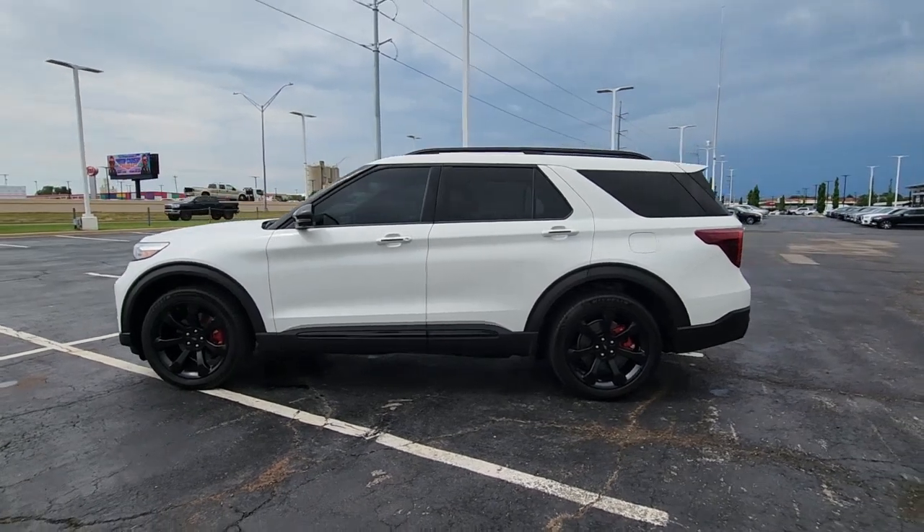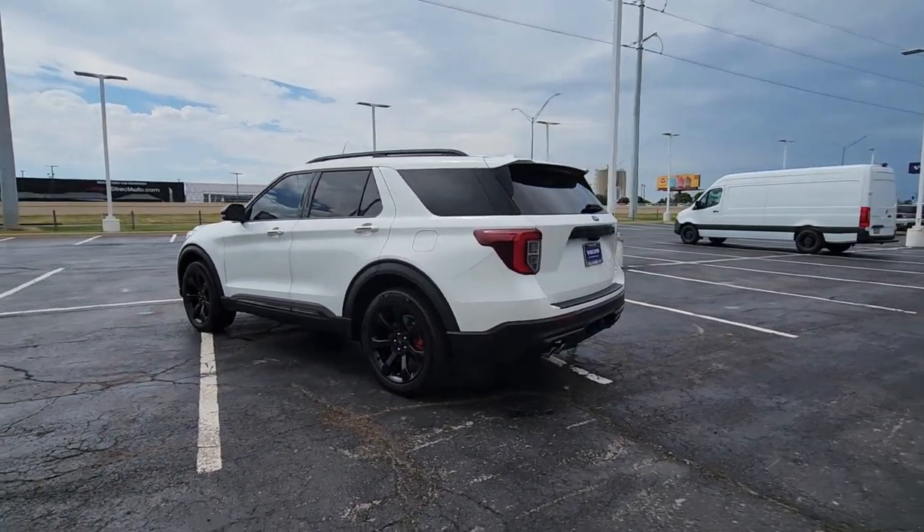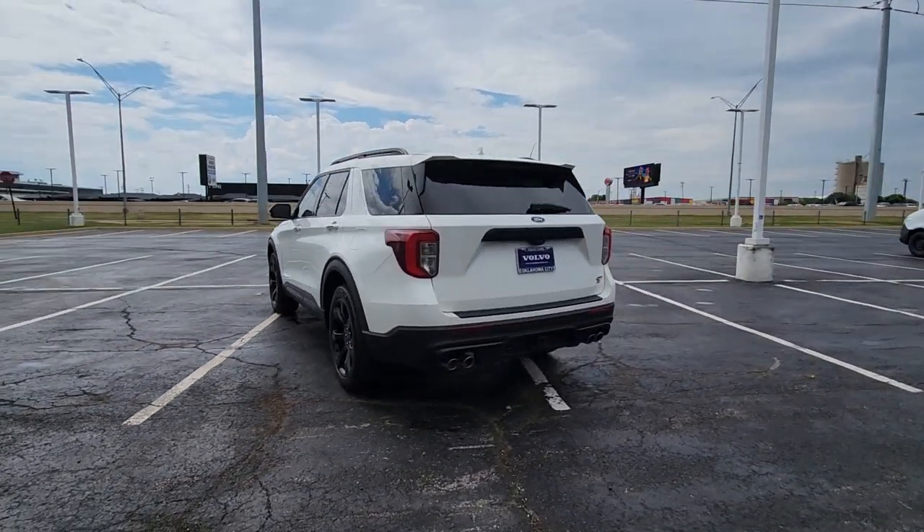Get into the 2020 Ford Explorer. With less than 50,000 miles on the odometer, this vehicle provides excellent value.